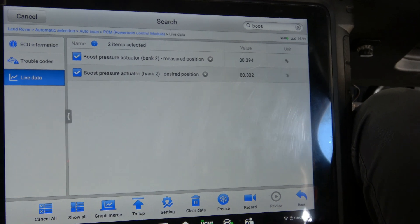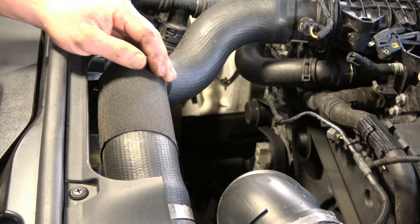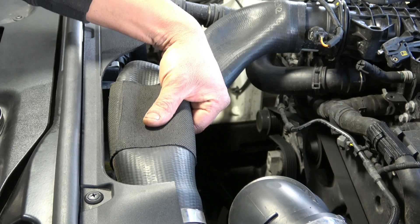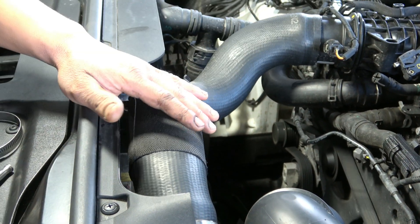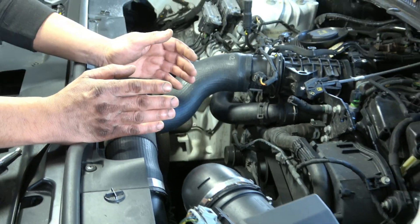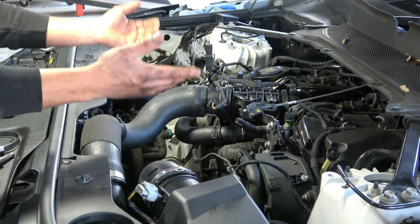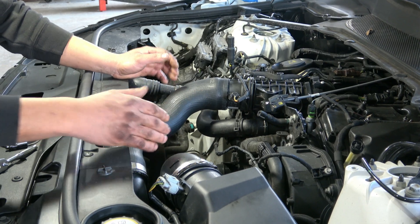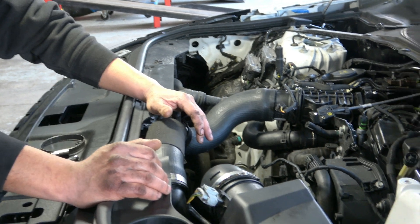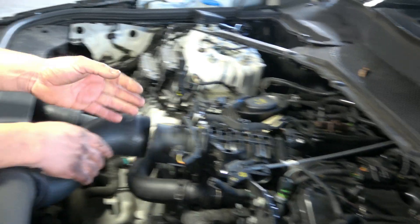Let's go back under the hood. Watch this turbo inlet — just grab it. See how it's sucking in? It physically has a lot of vacuum. I've never seen a diesel engine make that kind of vacuum, but if someone can explain why a Land Rover does, maybe it's normal. I thought something was blocked at the air filter or the turbo area, so I took this pipe off and there was a lot of sucking — you can feel it suck your hand right in.